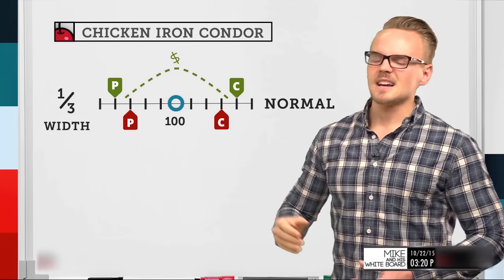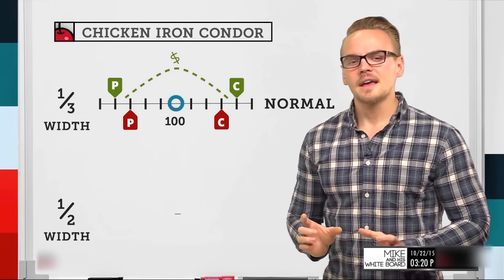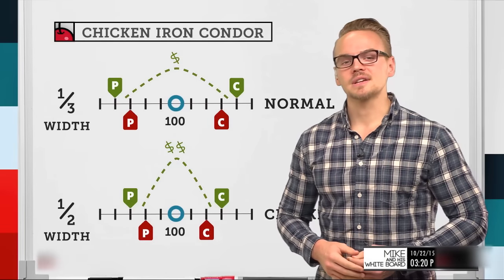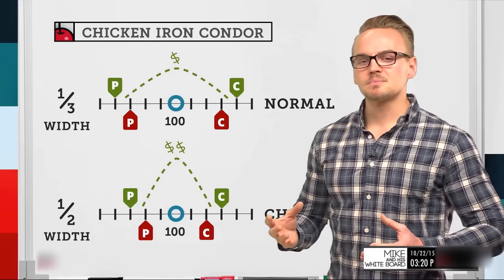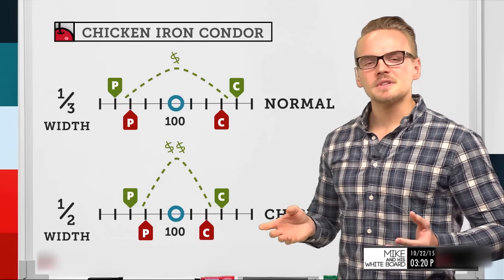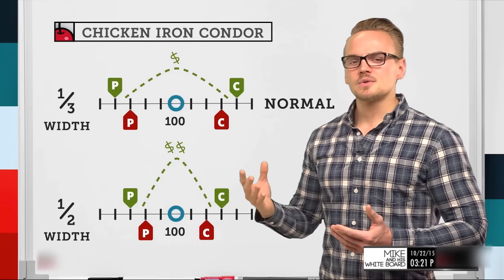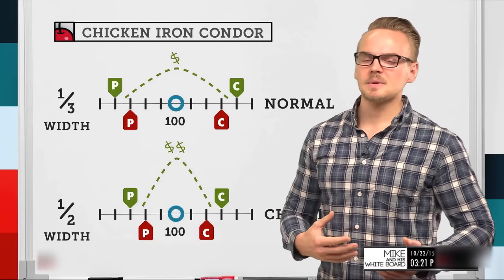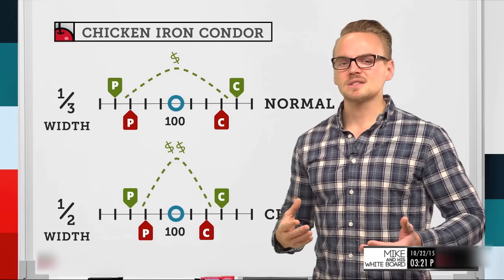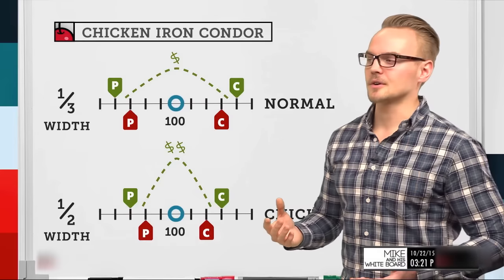Switching to a chicken iron condor, we bring the strikes in closer, which actually increases our profit because we're now collecting one-half the width of the strike instead of one-third. With chicken iron condors, we look to collect between 40 to 50% of the width of the spread. We don't want to go above 50%, because collecting over two dollars and fifty cents on a five-point-wide spread would push our probability of profit below 50%, and we always want to keep it above 50% when selling premium.